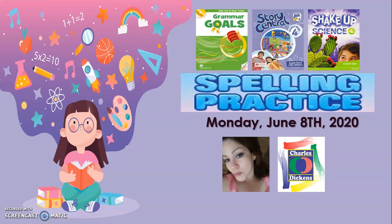So guys, as we usually have on Monday, this is our spelling practice. Remember that today is Monday, June the 8th, 2020. And you can always double check the contents of this spelling practice on your grammar goals book, Story Central, Shake-Up Science, as well as on your contract.